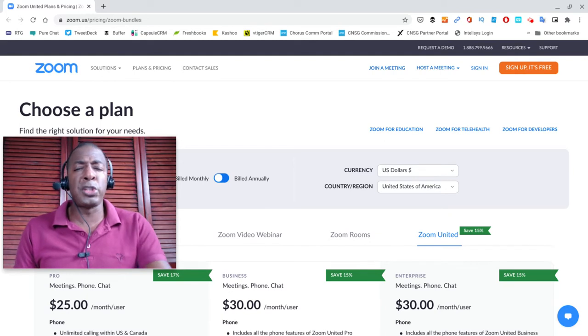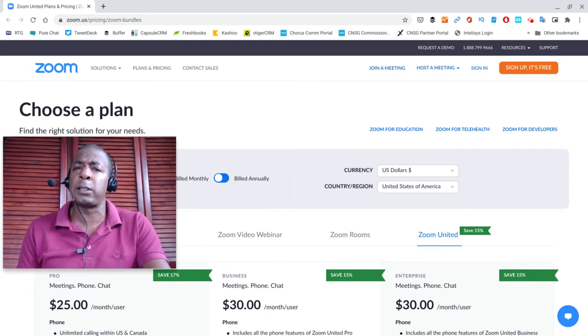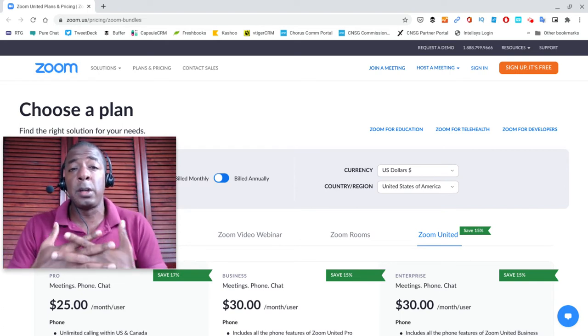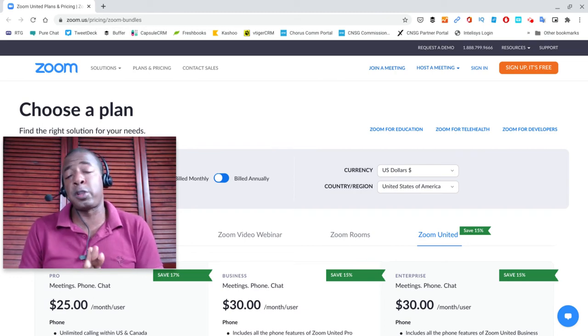I was talking to my buddy over in national sales, and he said, 'Hey Prince, you should do a video on the new product that we just launched.' I was like, 'What new product?' And he said, 'We literally just launched a new product' — the Saturday before the time you see me doing this video. Today is Tuesday, so we're talking less than a week ago. This was just launched, called Zoom United.